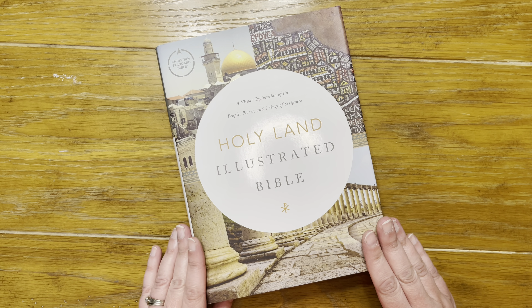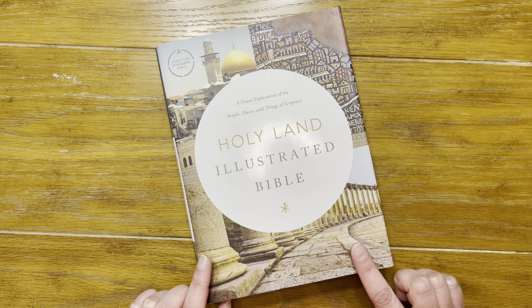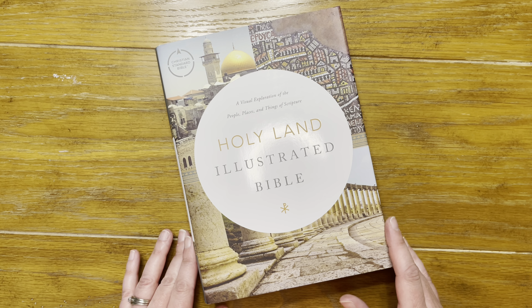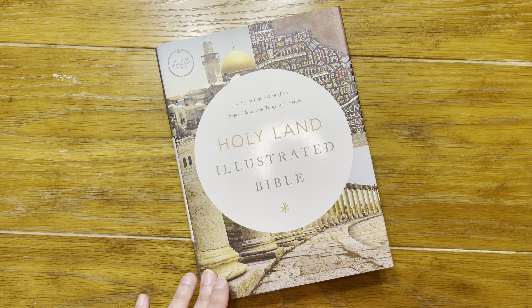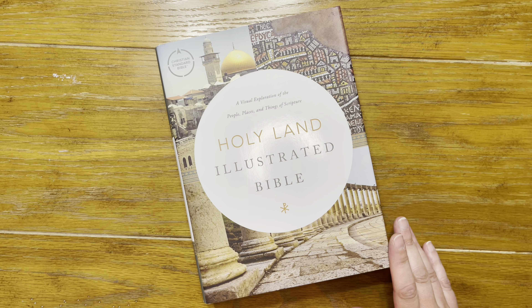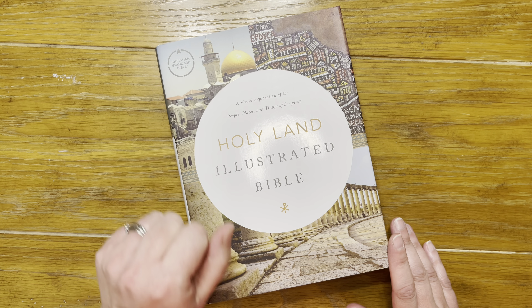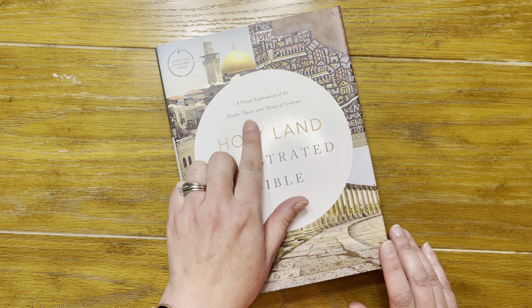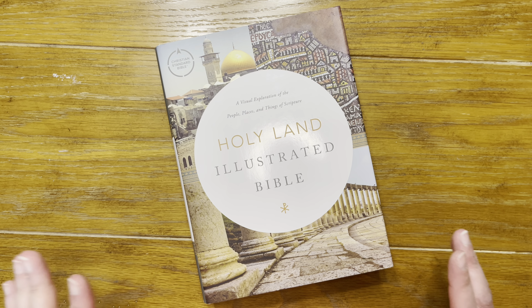In this video today I'm going to do a bible review of a bible that is new to me. This is the Holy Land Illustrated Bible in the Christian Standard Edition — a visual exploration of the people, places, and things of scripture.